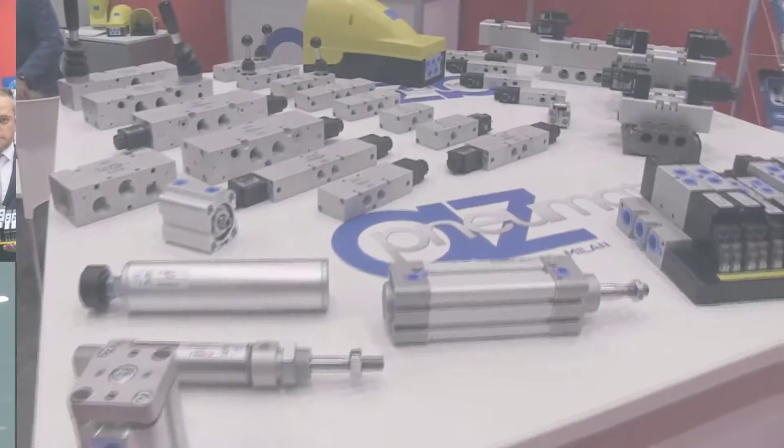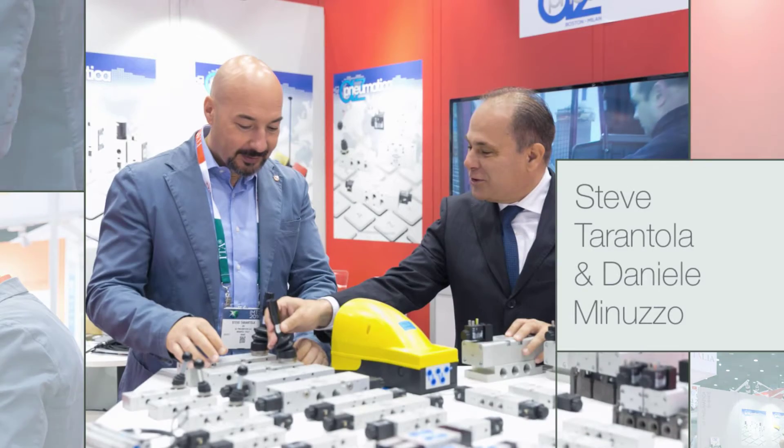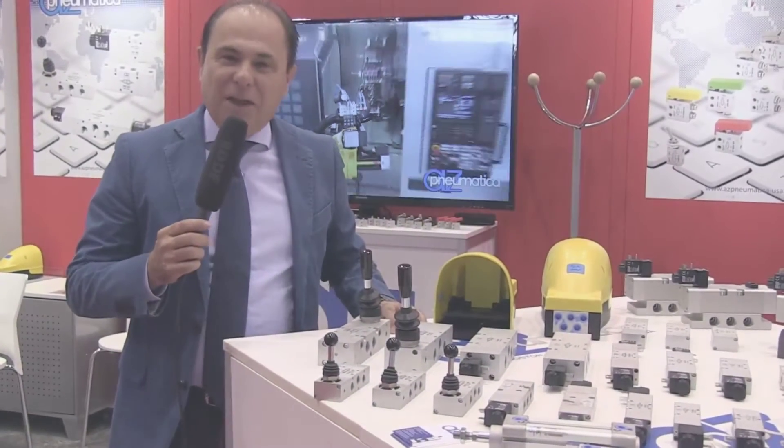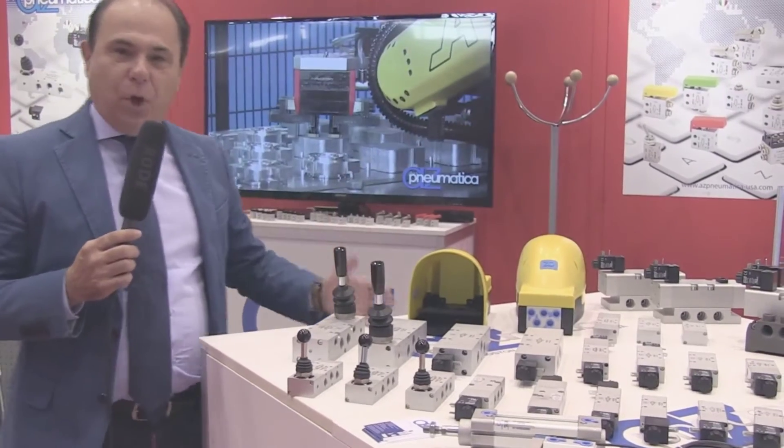We are again at AZ Pneumatica at the IMTS 2016 trade show in Chicago, the Windy City. Let's take a look at our lines of products. Let me take this opportunity to introduce to you our general sales manager, Daniele Minuzzo. He will walk you through our lines of products and the features that our products have for the US market. Thank you, Steve. I am Daniele Minuzzo and I want to show you all our range of products.